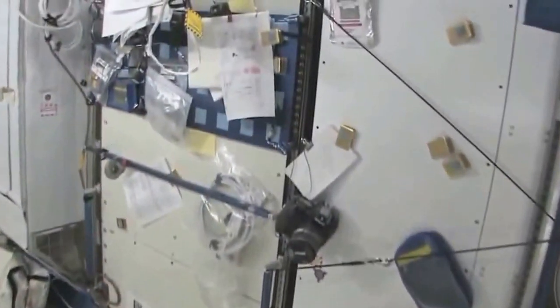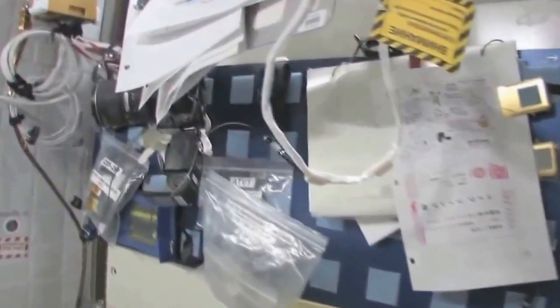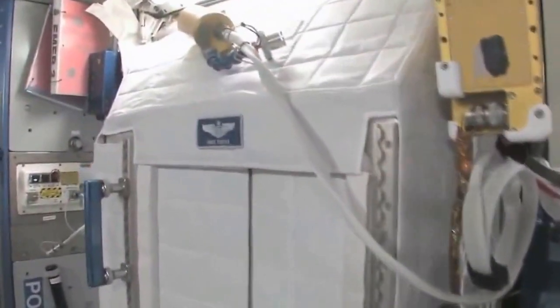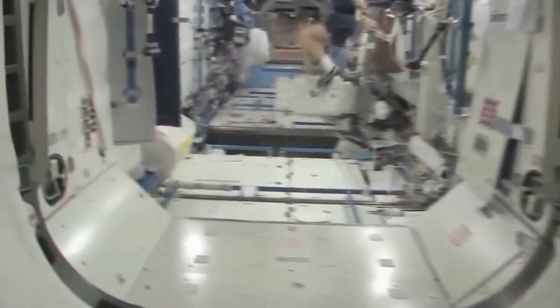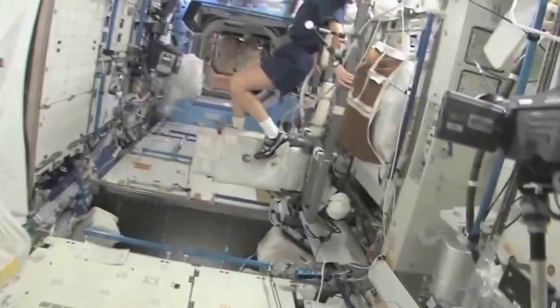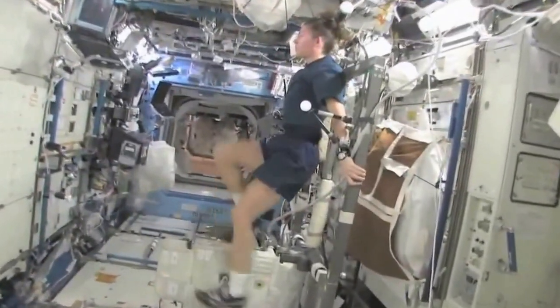We're flying back to Node 2. We have my work area here — it's a little cluttered right now but this is kind of my desk. It doesn't sit out horizontally, but it has everything I need on it. These are my crew quarters right here — you can tell it has my name on it. Inside there's a fair amount of room with a standard space station light.